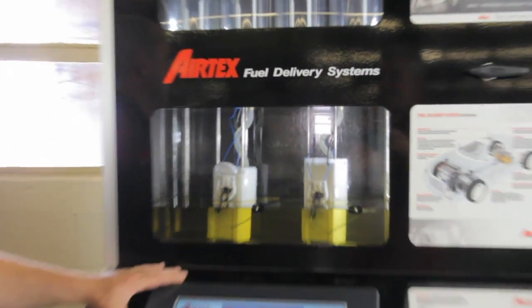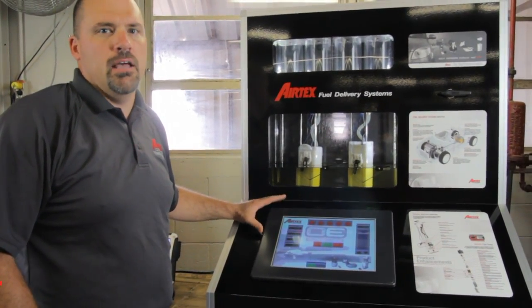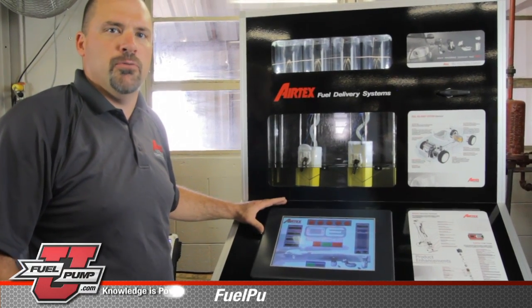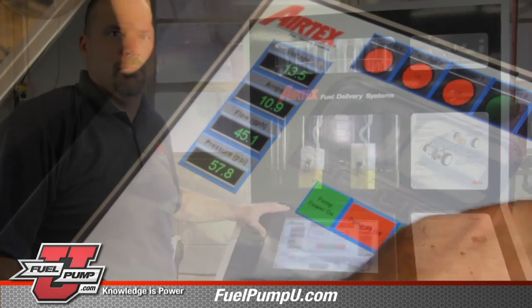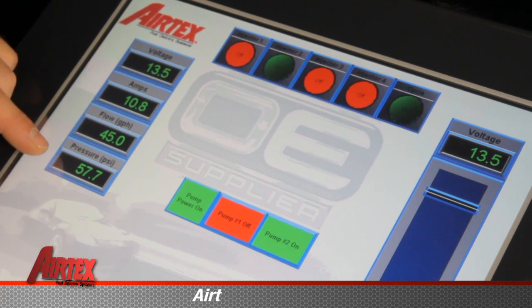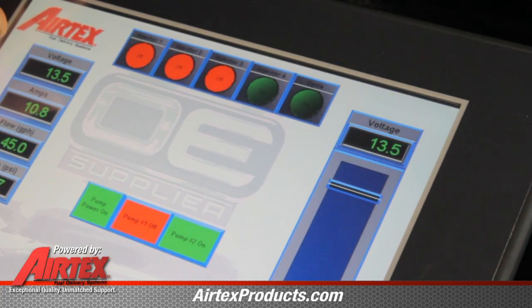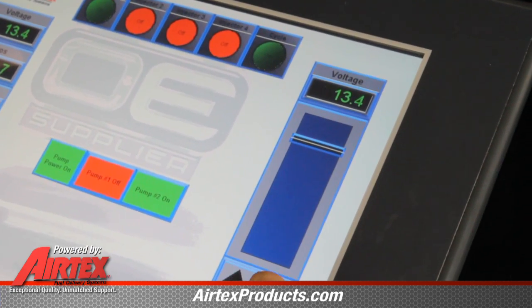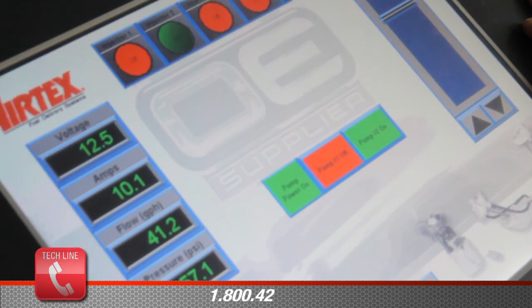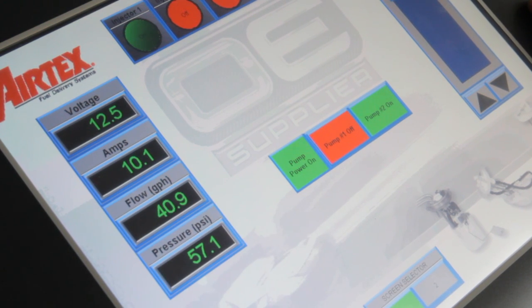Here we have a fuel system simulator that we've created here at AirTex. This allows us to look at voltage and how it affects flow and pressure of the system. At 13 and a half volts we're running around 44 gallon per hour and 57 psi. With the loss of a volt, we're still running 57 psi but we lost about four gallon per hour.